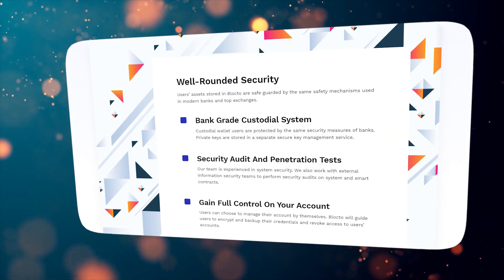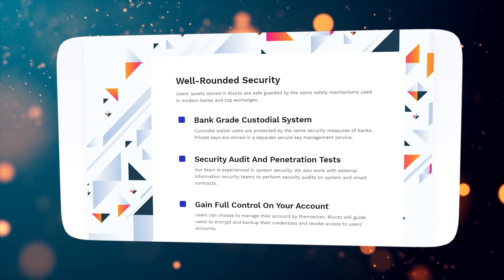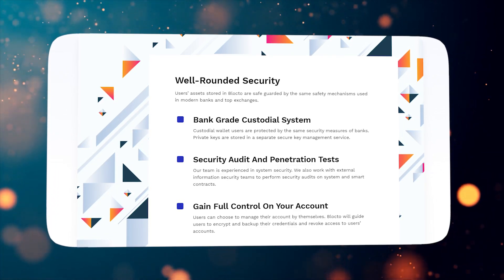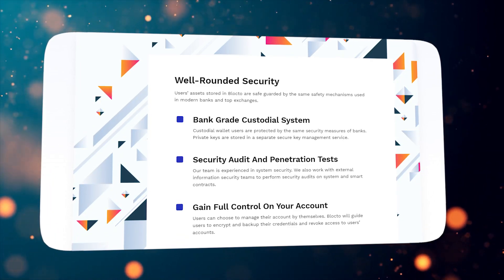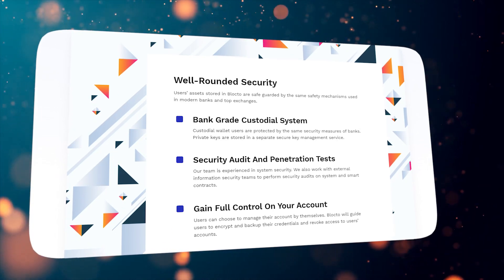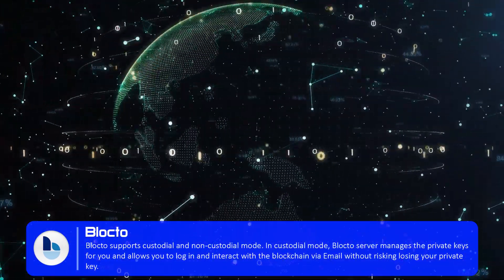To protect your crypto from hackers or any outside threat, it's important to understand the types of wallet options available and how to secure your private keys. You can use a non-custodial or custodial option to store your funds. It's a choice that depends on your personal preferences, with both having pros and cons. Blocto supports both custodial and non-custodial modes.